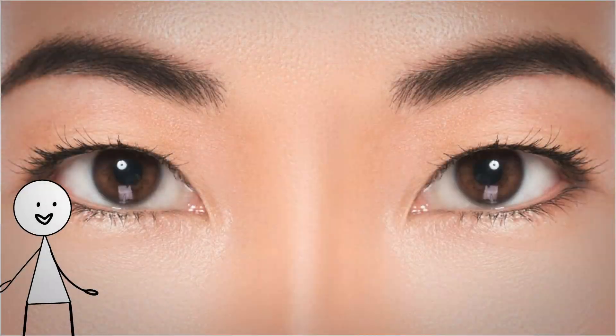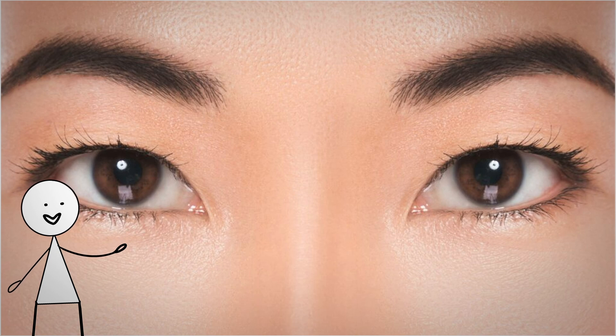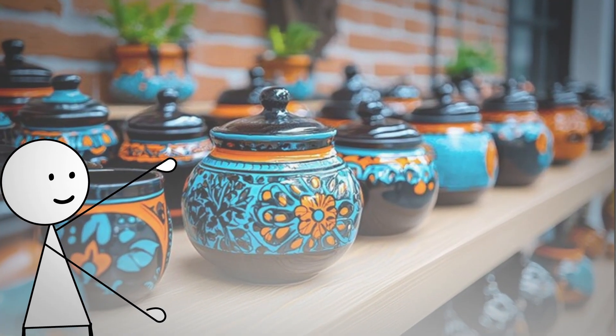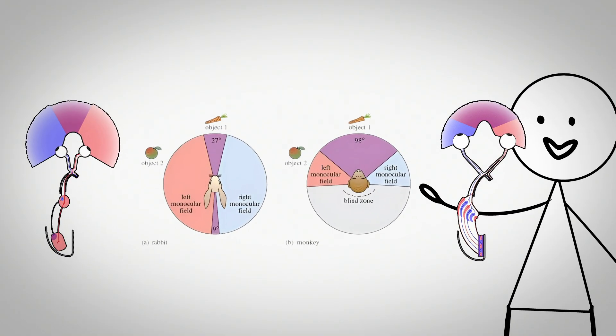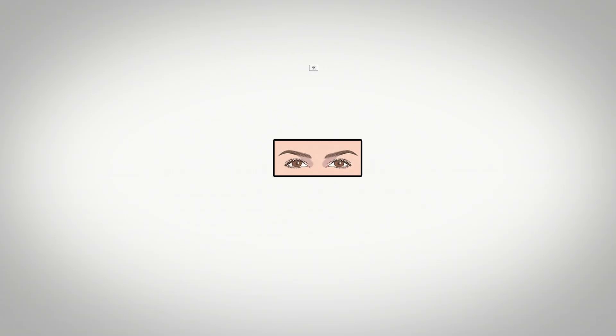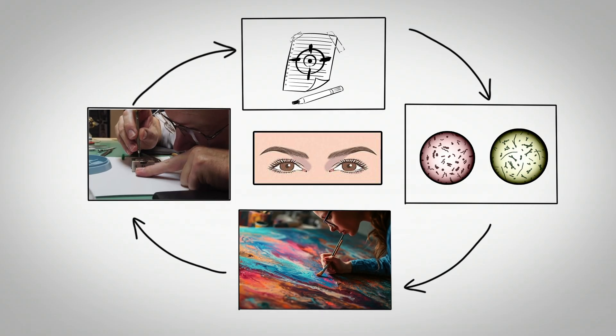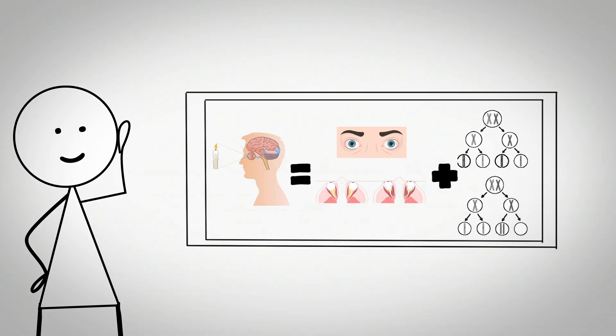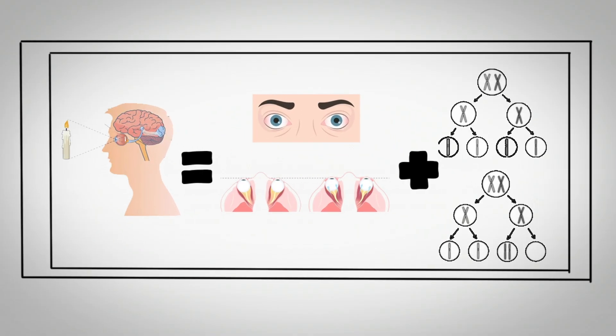Close-set eyes are positioned closer together on the face than average, with reduced distance between the inner eye corners. This configuration provides specialised advantages for tasks requiring intense focus on nearby objects and fine detail work. The closer proximity of the eyes creates an increased overlap in visual fields, which enhances stereoscopic vision and depth perception at close range. People with close-set eyes naturally excel at precision tasks such as microscopy, watchmaking, surgery, fine art, and other work requiring sustained near-field focus. The genetic arrangement also tends to correlate with slightly smaller eye sockets and orbital spacing, which influences accommodation patterns and visual processing.